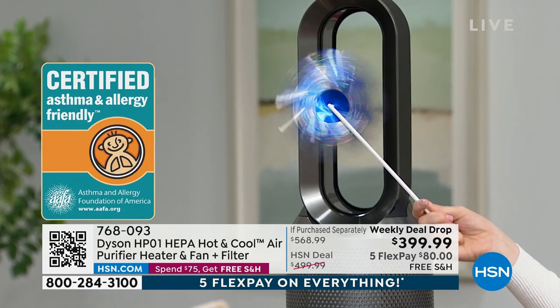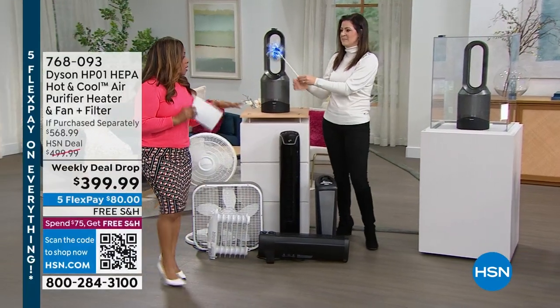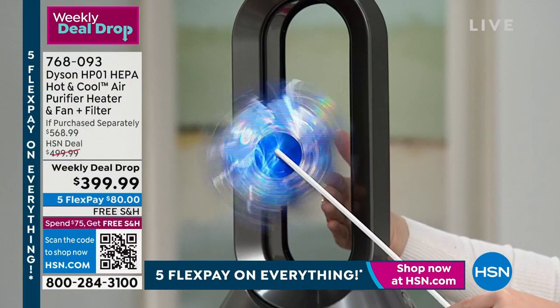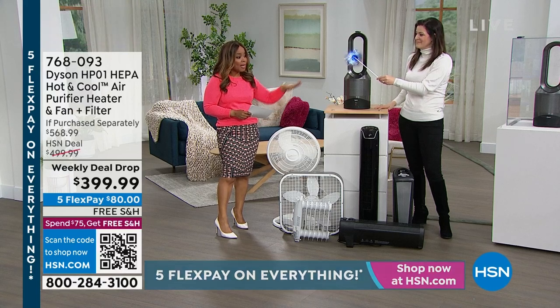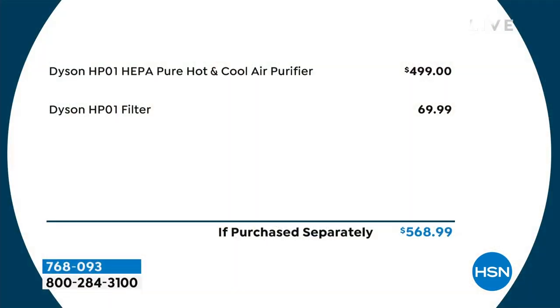If someone in your home has asthma or allergies, that certification is a really valid reason to choose this model. Allergy season is on its way — here in Florida everything is already turning green and starting up. This is the only airing today. If purchased separately the total value would be $568 — we're at $399.99. Just to get the Dyson HP01 alone is $499; we're $100 below that price, plus the extra $69.99 filter, free shipping, and five flex payments.